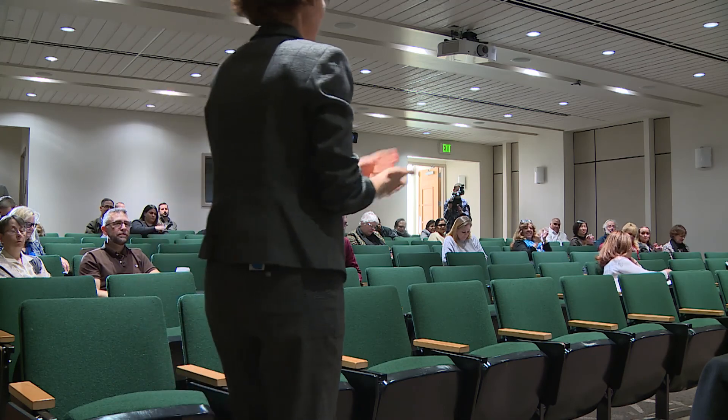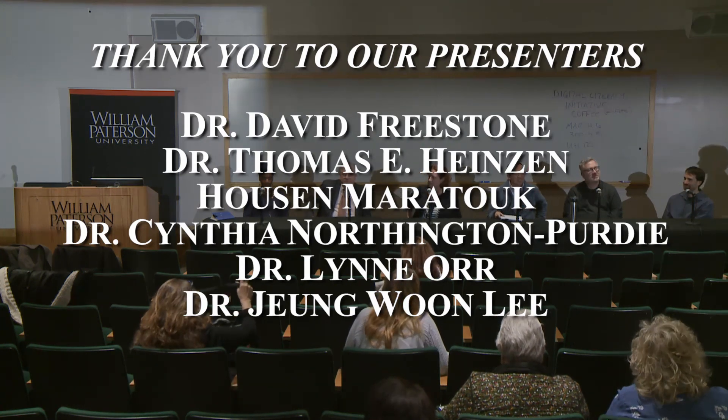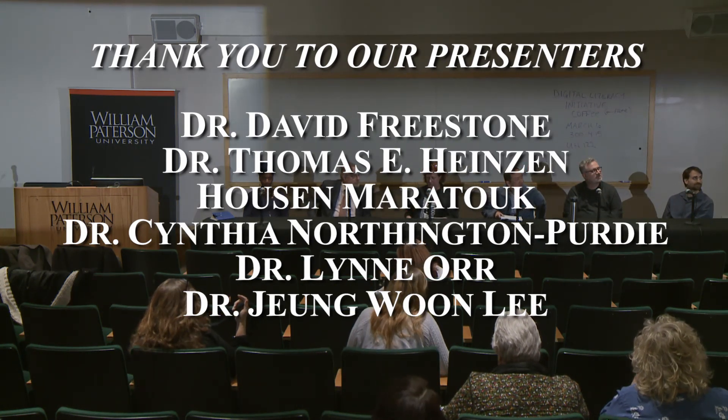Thank you all so much for coming. Thank you to the presenters — thank you, thank you, thank you.